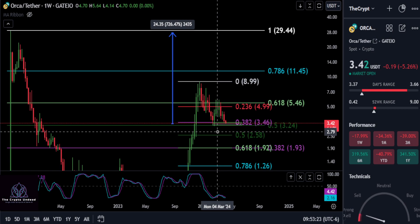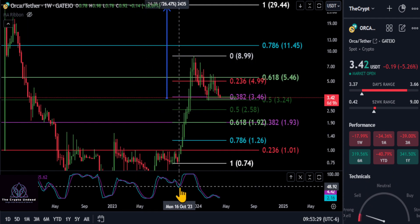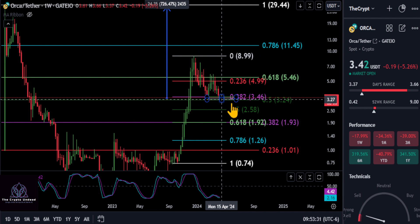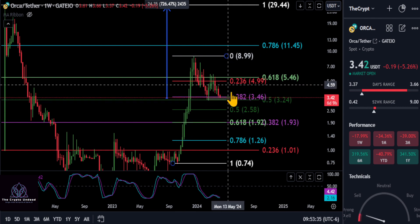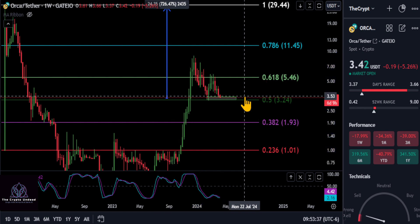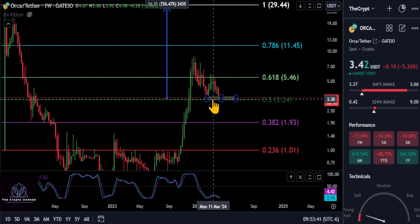We're going to look at ORCA on the weekly chart. Going from the low to the high, you can see we're holding over that 3.2, and the 0.5 Fibonacci level here at 3.24 — this is the reason for that green box. We're going to keep it simple: as long as you hold over this green box.